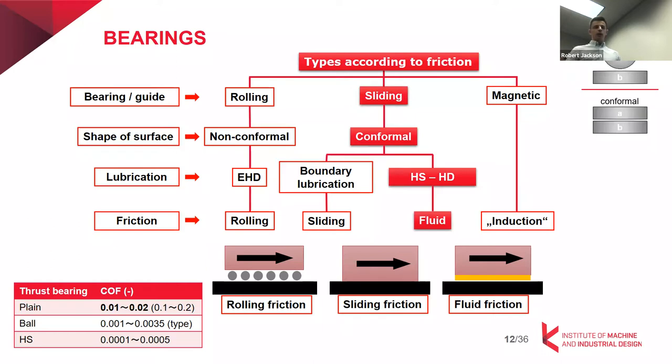We can divide rolling and sliding bearings by the type of contact. Rolling bearings work on non-conformal contacts where higher loads are supported and the lubrication regime is elastohydrodynamic. Hydrostatic bearings belong to conformal contacts, where lubrication can be boundary or full film. One key advantage of hydrostatic bearings is that their friction is even smaller than in the case of ball bearings.